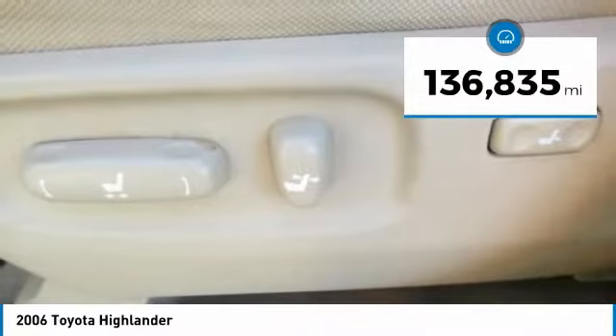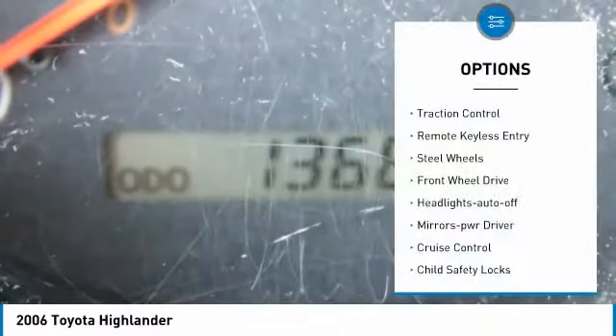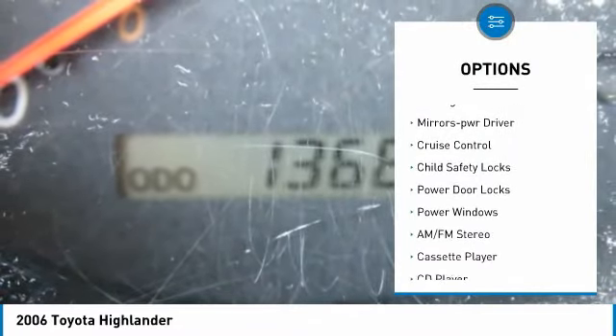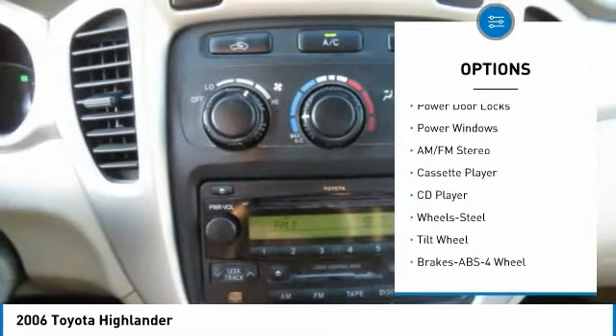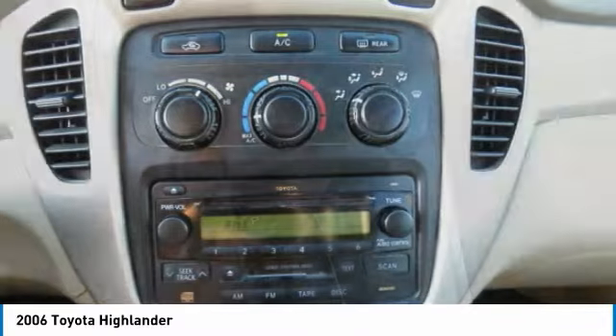This vehicle has less than 140,000 miles. Here are some of this vehicle's great options: traction control, remote keyless entry, steel wheels, FWD, headlights auto off, mirror memory, cruise control, child safety locks, power door locks, and power windows.